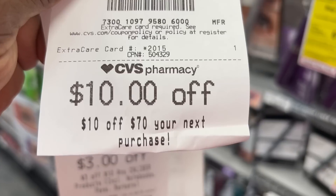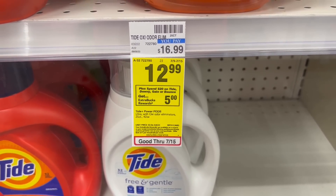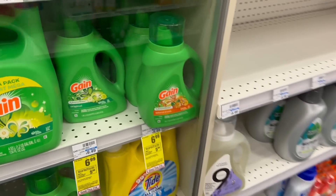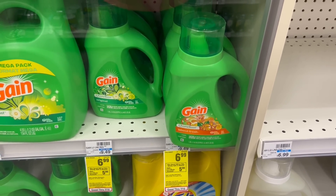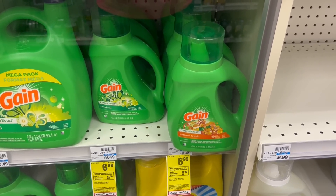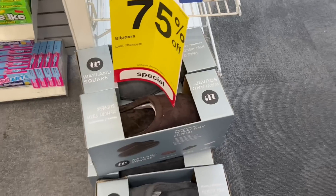I also got a $10 off $70 on my next purchase. My next transaction: when you spend $20 on Tide, Gain, or Bounce, earn back a $5 ExtraBuck. I'm picking up one Tide laundry detergent 92 oz for $12.99 and one Gain laundry detergent for $6.99, bringing me to $19.98. We have a $1 off one Gain laundry digital and a $3 off one Tide laundry detergent digital, or I can use the $3 off one Tide manufactured coupon from the 7/9 Save.